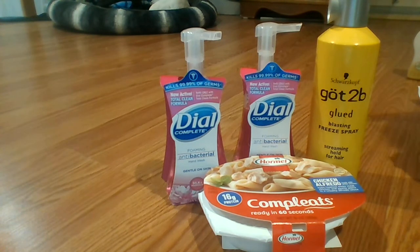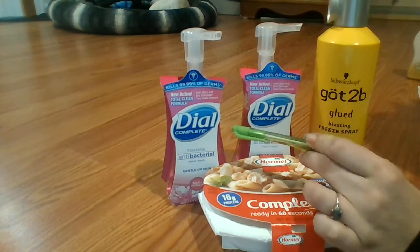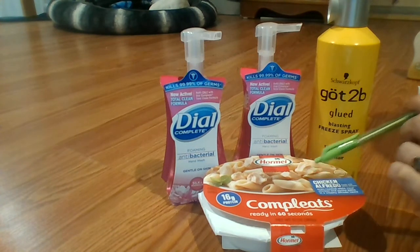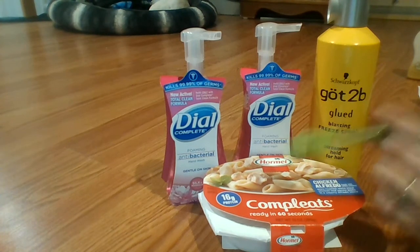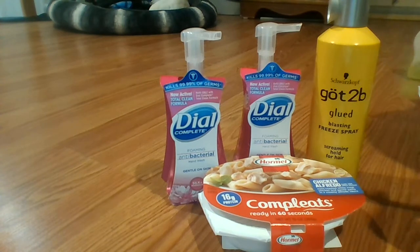Before coupons my out-of-pocket came to $8.37. These were buy one get one free at $2.99, so $2.99 and $3.99, and then the Hormel Completes was on clearance for $1.39. So my total came to $8.37. I used $6 in register rewards and a $2 off one manufacturer's coupon for this.